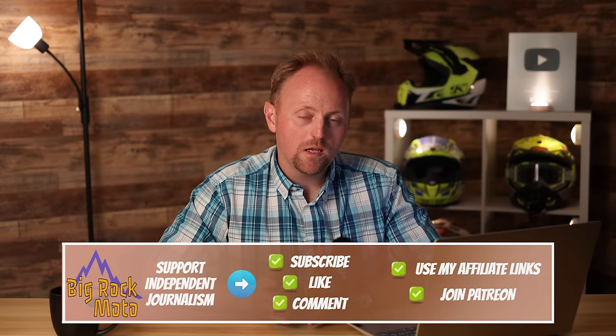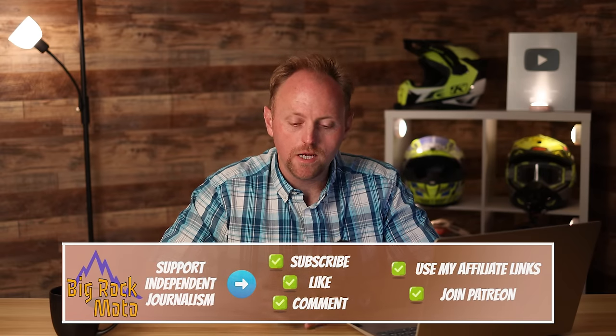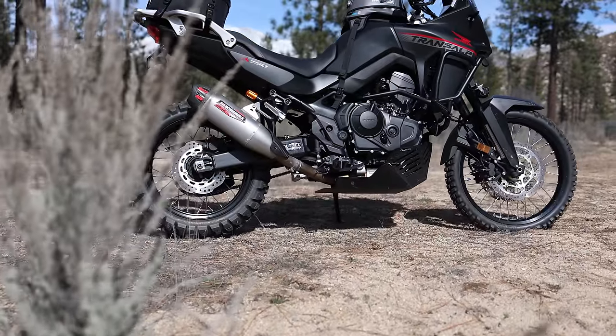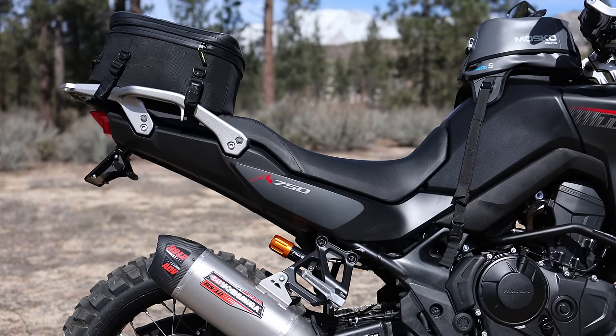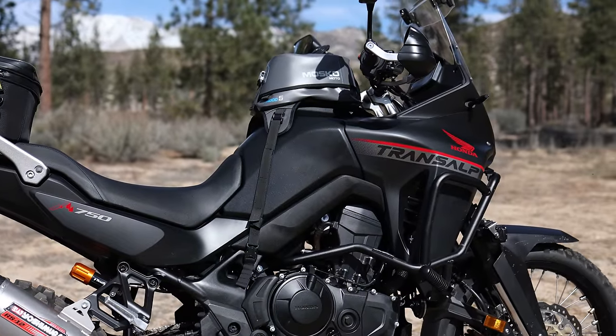Hello everyone and welcome to Big Rock Moto. Thanks so much for tuning in. In the final episode of the Honda Transalp 750 long-term test — yes, it is sad that the series is coming to an end after nine episodes — today we're going to cover a lot of the stuff you all have been requesting. We're going to summarize the pros and cons, take a deep dive into comparisons between this and other middleweight adventure motorcycles, especially the V-Strom 800 DE, the Touareg 660, and the Tenere 700.